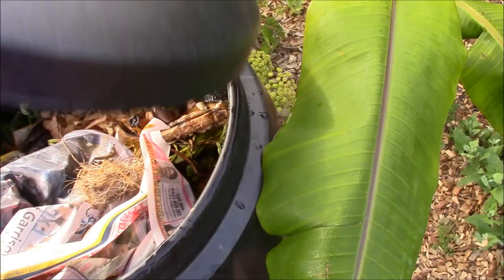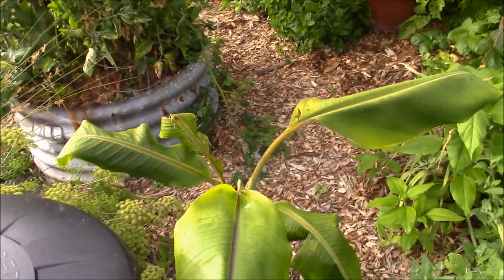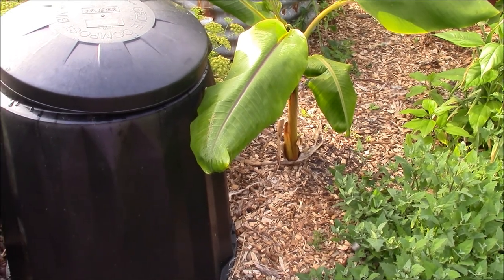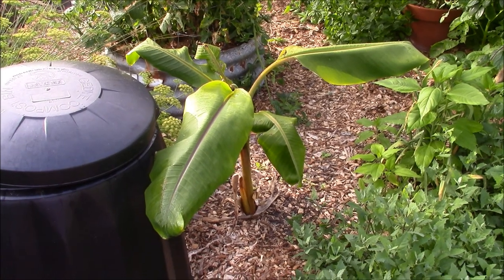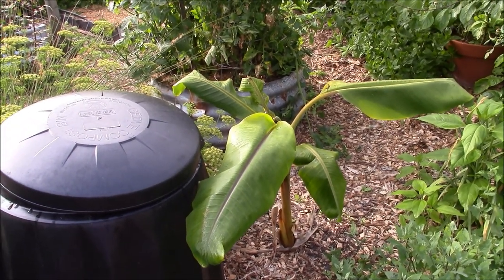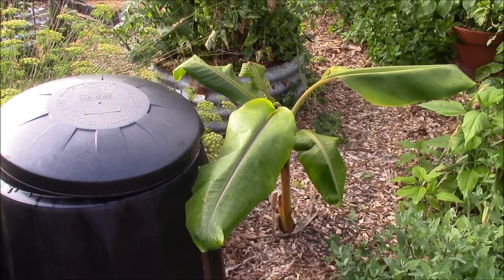Down the bottom things start to rot, the earthworms come out and break down that goodness so the banana can grow. These are also great because I'm getting close to 50 and my back can't handle one of those open compost bins where you have to turn and aerate — that's back-breaking work. With these bins you just chuck all the stuff in, they rot down, keep rotting down, feeding the plants you put them next to.